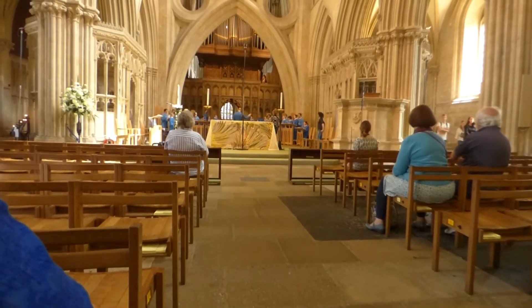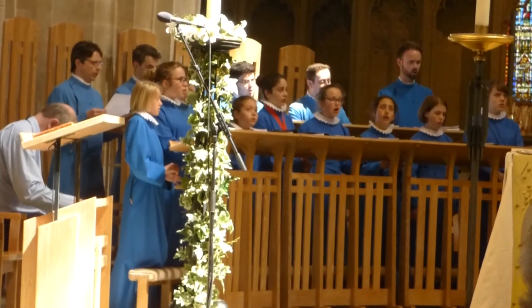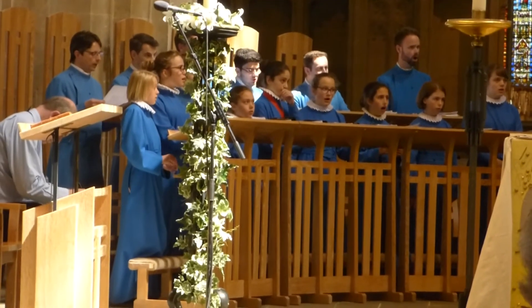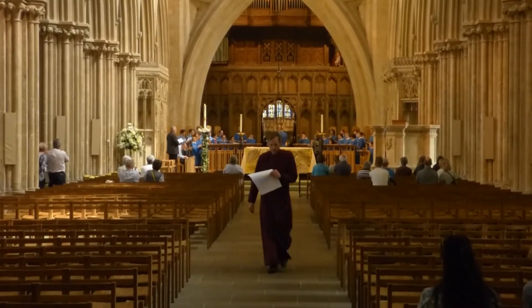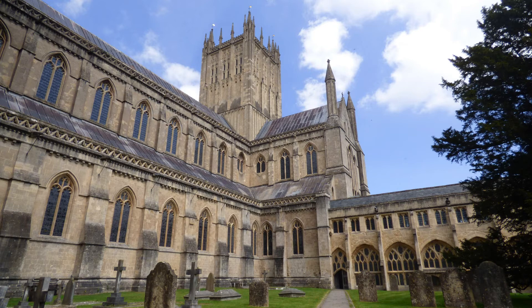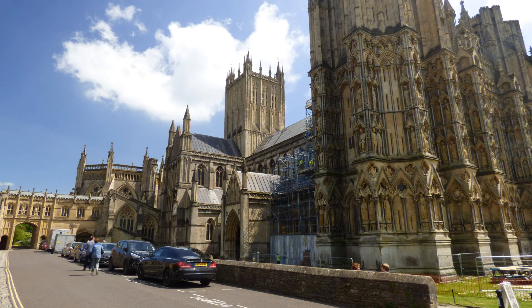The capitals in the south transept are decorated with many whimsical carvings. We visited the library and history room of the south transept to investigate one of Vicki's relatives, John Day Rippon, who was an archdeacon in the 1300s. We enjoyed listening to a choir group practice for a performance.